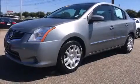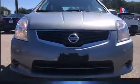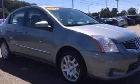Step into the 2012 Nissan Sentra. This four-door, five-passenger sedan is still under 75,000 miles. It features a continuously variable transmission, front-wheel drive, and a two-liter four-cylinder engine.